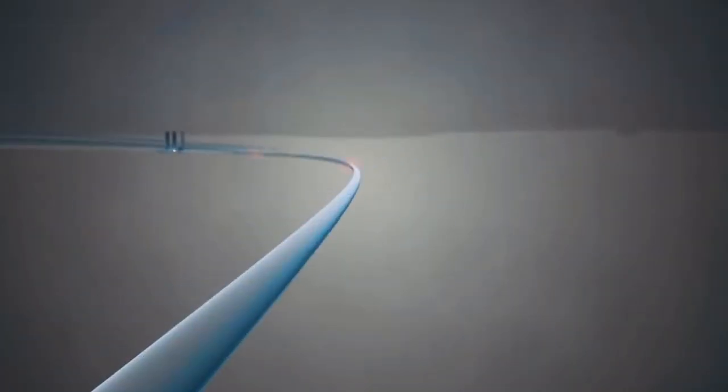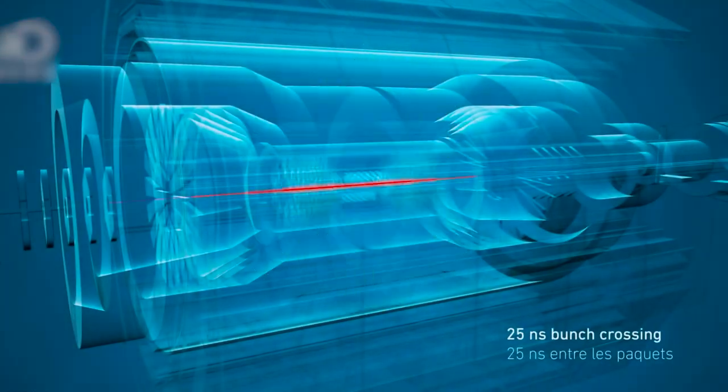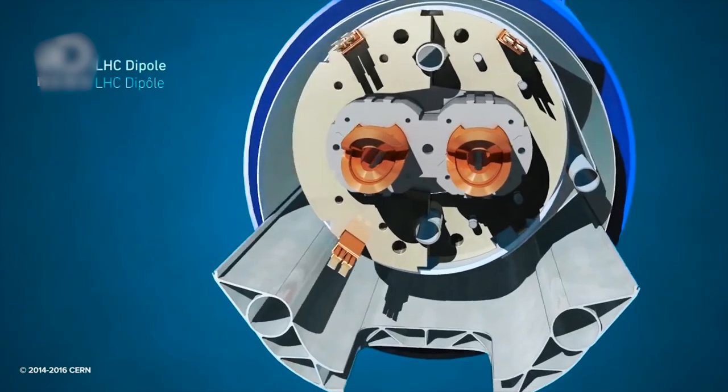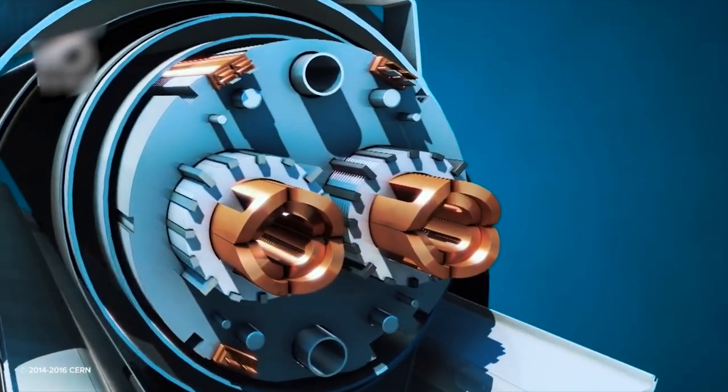Inside the accelerator, two high-energy particle beams travel at close to the speed of light before they are made to collide. The beams go in opposing directions through separate beam pipes — two tubes that are kept at an incredibly high vacuum. A powerful magnetic field maintained by superconducting electromagnets is used to guide them around the accelerator ring.